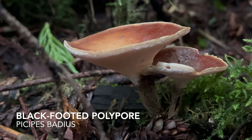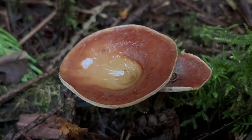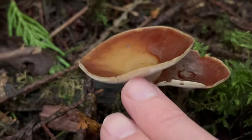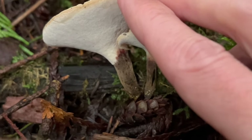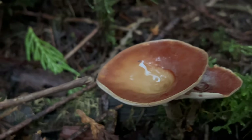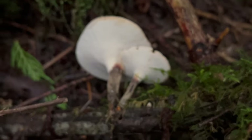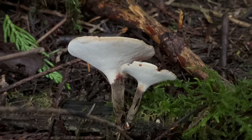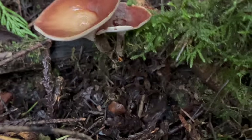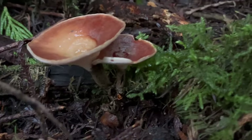The scientific name for this is Picipes badius, and it's gone through several different names in its taxonomic history - at one point referred to most commonly as Polyporus badius, and also Royoporus badius. This is one of our saprophytic mushrooms, so if we look underneath, surely it's growing from woody material. If I lift this stick up, you can see it's growing directly from this stick. This is fairly common out here, and it can last out here for quite some time. There's a good chance that if I check back a couple months from now I'll still be able to find this.